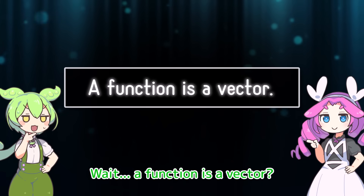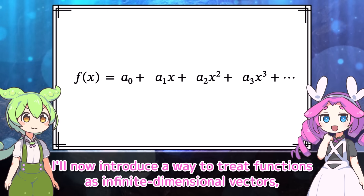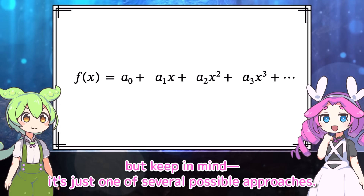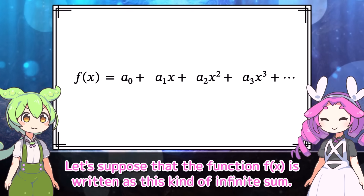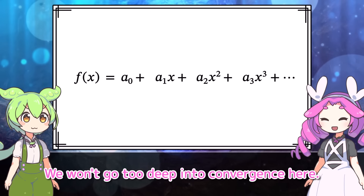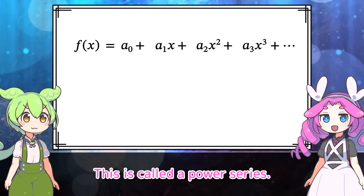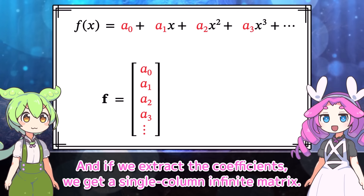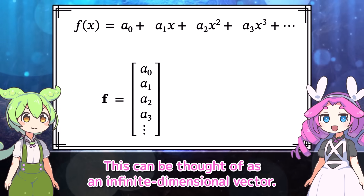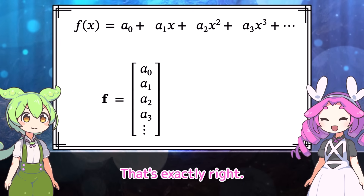Wait — a function is a vector? And in infinite dimensions? What does that even mean? I'll now introduce a way to treat functions as infinite dimensional vectors — but keep in mind it's just one of several possible approaches. Suppose that the function f of x is written as an infinite sum — a power series made up of powers of x. If we extract the coefficients, we get a single-column infinite matrix. This can be thought of as an infinite dimensional vector representing the function f of x.